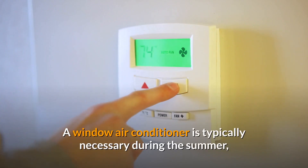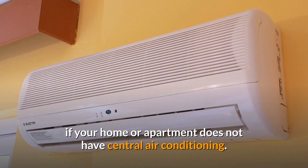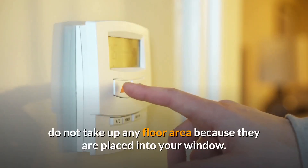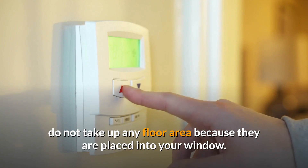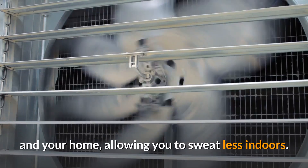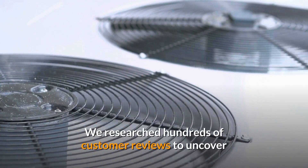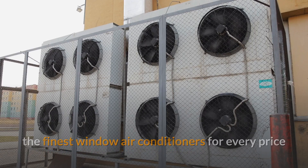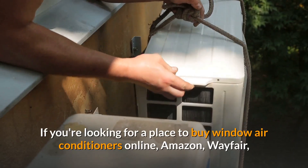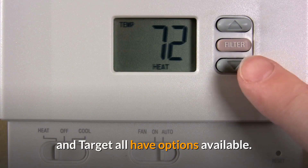A window air conditioner is typically necessary during the summer if your home or apartment does not have central air conditioning. These air conditioners, unlike portable air conditioners and tower fans, do not take up any floor area because they are placed into your window. They'll assist in maintaining a pleasant temperature, allowing you to sweat less indoors. We researched hundreds of customer reviews to uncover the finest window air conditioners for every price and room size. If you're looking to buy window air conditioners online, Amazon, Wayfair, and Target all have options available.